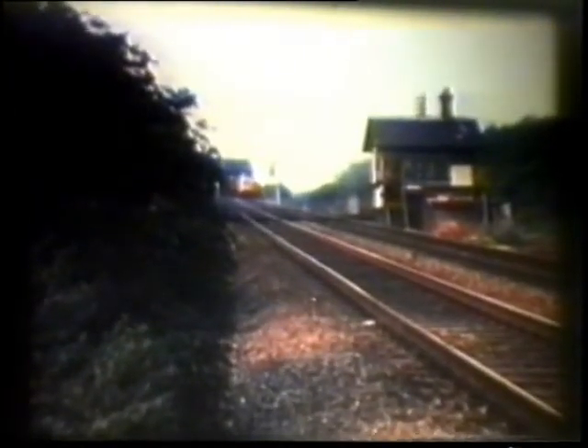Southbound at speed through Grantham we see number four, the Queen's Own Highlander. And the Duke of Wellington's Regiment, north of Newark.